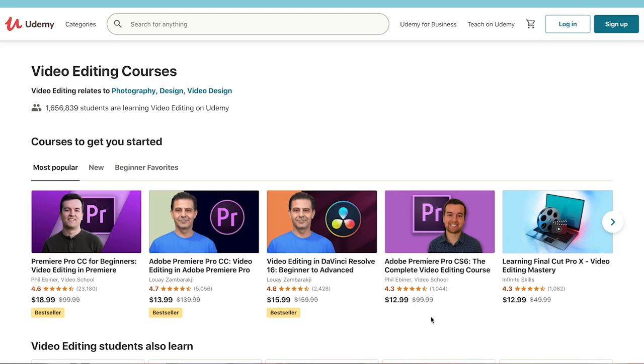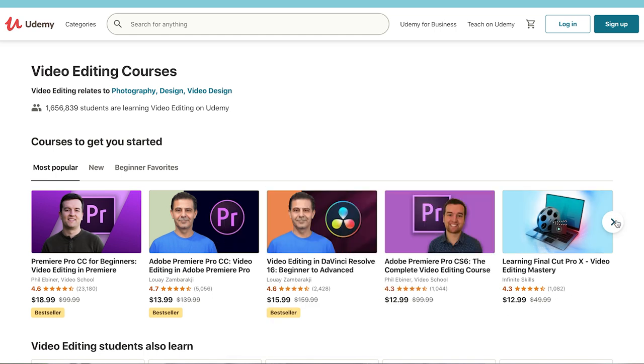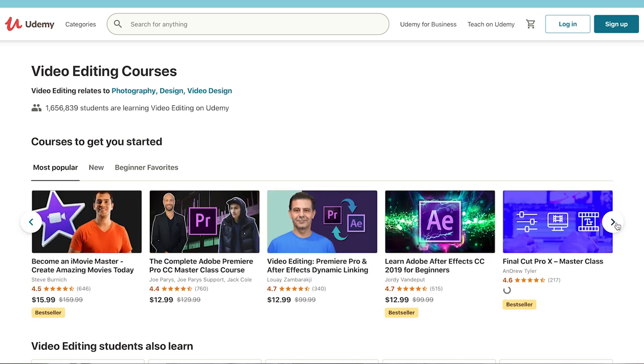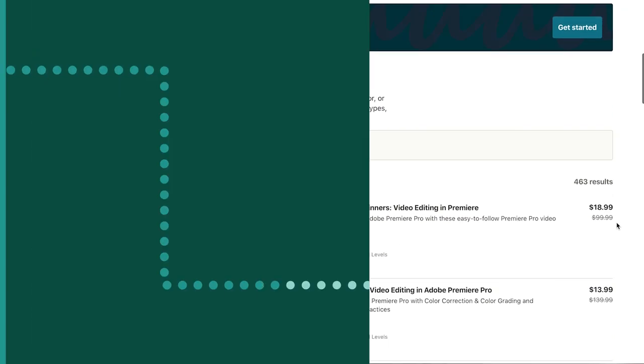Remember this: the pricing of your course all comes down to the value of the outcome your course helps students achieve. As a place to start, take a look at competing courses and find out what your competitors are charging. Then figure out how you can make your course more unique and more valuable — then charge slightly more for it. This pricing strategy can be used to communicate that your course is better.